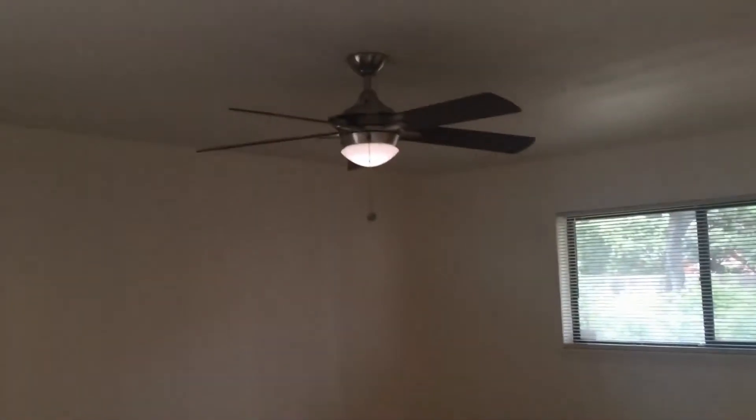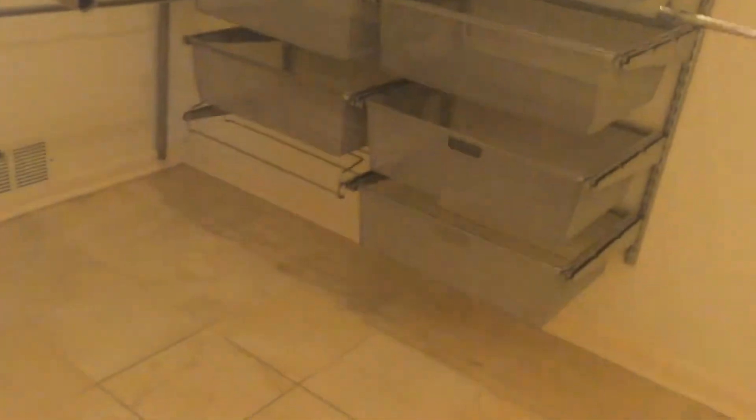Now we're venturing off into the master bedroom. Nice large window, modern ceiling fan, and updated flooring here — this is tile with wood imitation. You have a sliding glass door to the backyard. Here is your walk-in closet for the master, with built-in shelving and storage.